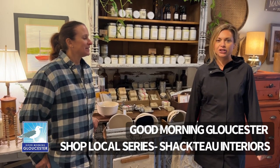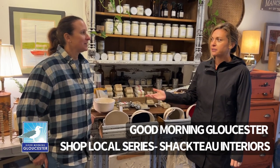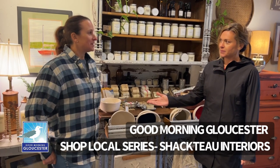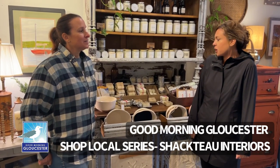We're back with another Shop Local series. We are at Shack Show Interiors in Magnolia, at 15 Lexington Ave. I'm here with Kristen. Tell us about what you have and what your favorite holiday gifts are.